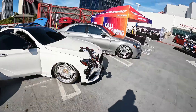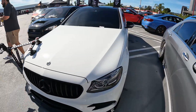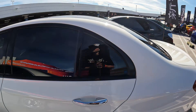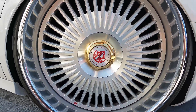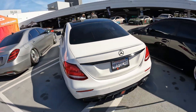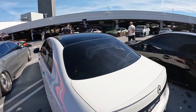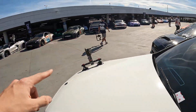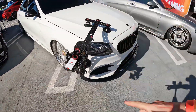Moving on, we have this absolutely beautiful bagged Mercedes — I have no words for it. It's on silver and chrome VIP Modular wheels, just super super clean with a lot of work done to it. It's even got a front roller setup on the side, meaning this car does rollers.